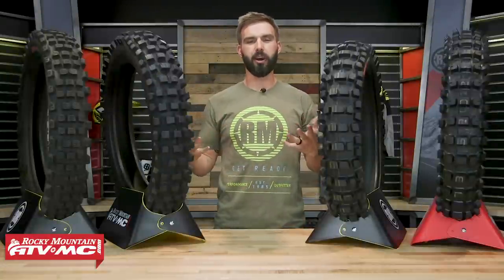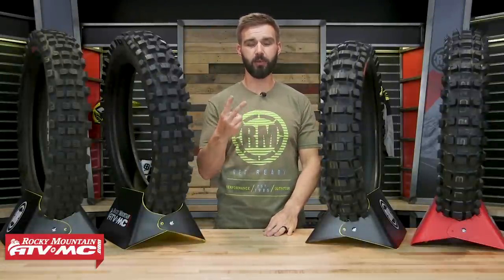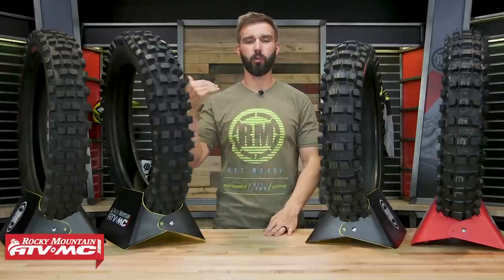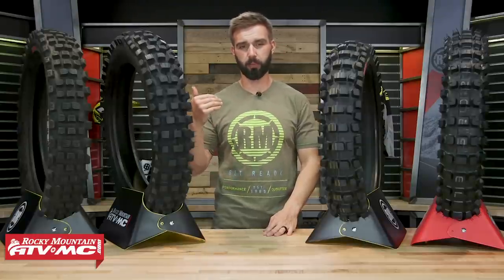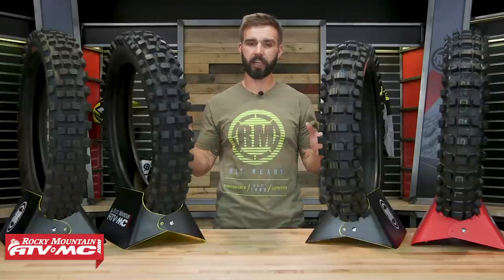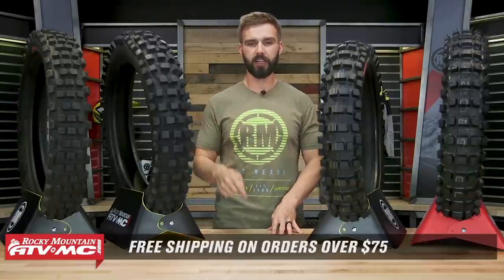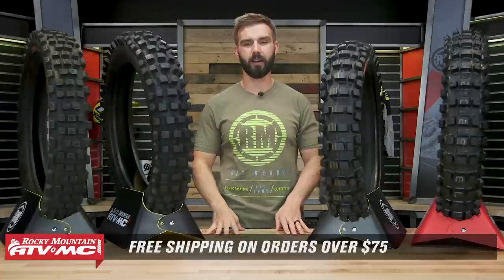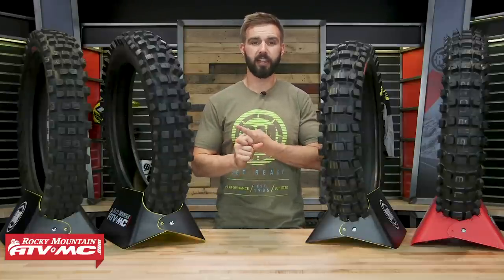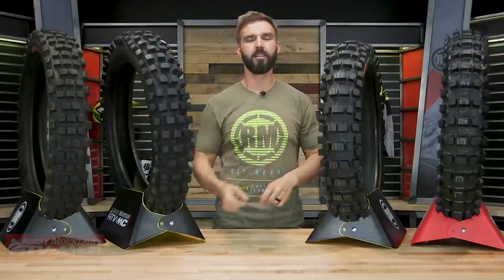Thanks for watching our Hybrid Tire Buyer's Guide. I hope this video has educated you on hybrid tires and helped you decide which one is going to be best for you. The best advice I can give: read and write reviews, ask questions on the product page — that will give you answers from customers who have bought and are using these tires. Leave your questions in the comments below. Pick up your next tire easily by clicking the link or heading over to rockymountainatvmc.com. Orders over 75 bucks ship free. If you liked this buyer's guide, we've got a lot more — get subscribed, hit that notification button, and I'll see you on the trails.